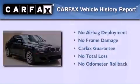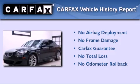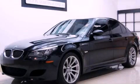Not to mention that this BMW qualifies for the Carfax buyback guarantee. Stop by today and test drive this automobile for yourself.